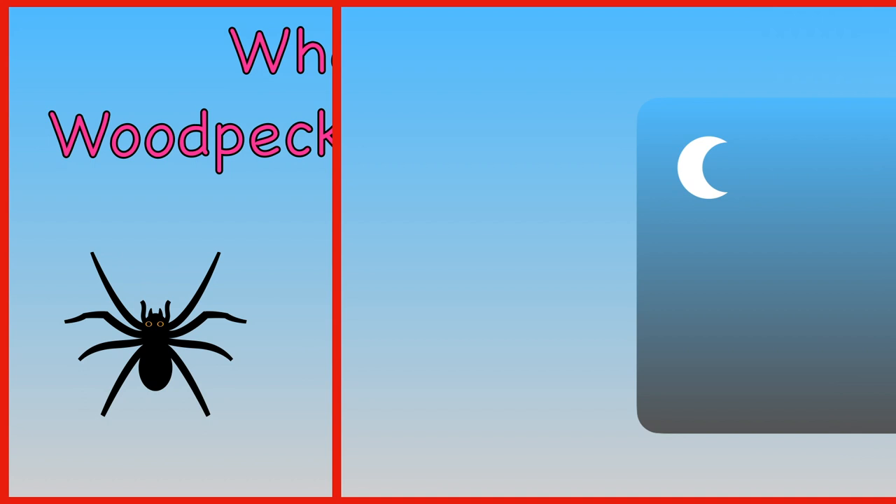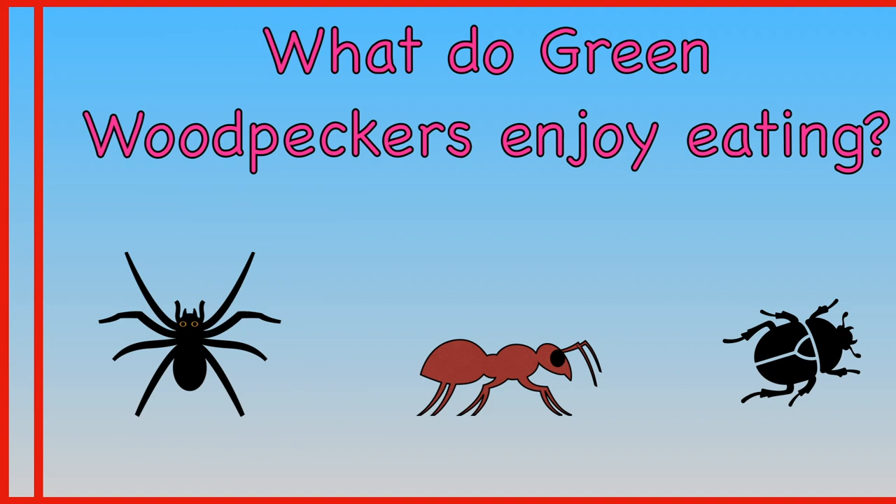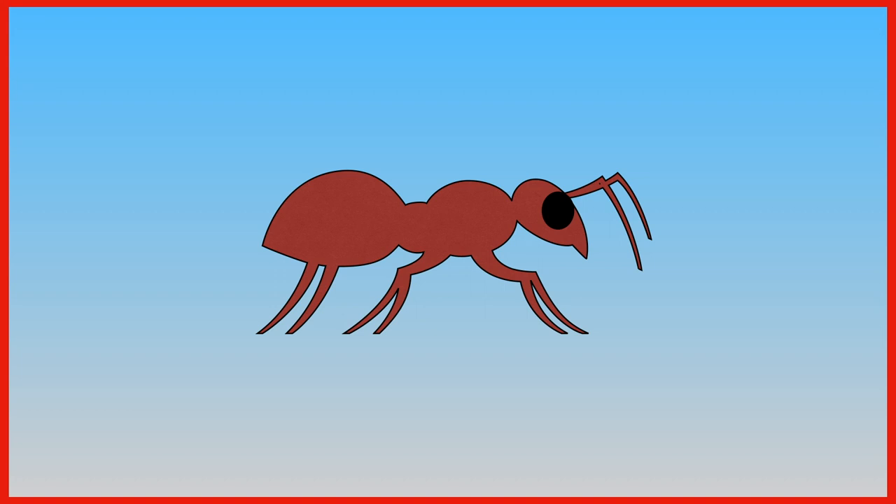What do green woodpeckers enjoy eating? Spiders, ants, or beetles? Green woodpeckers enjoy eating ants.